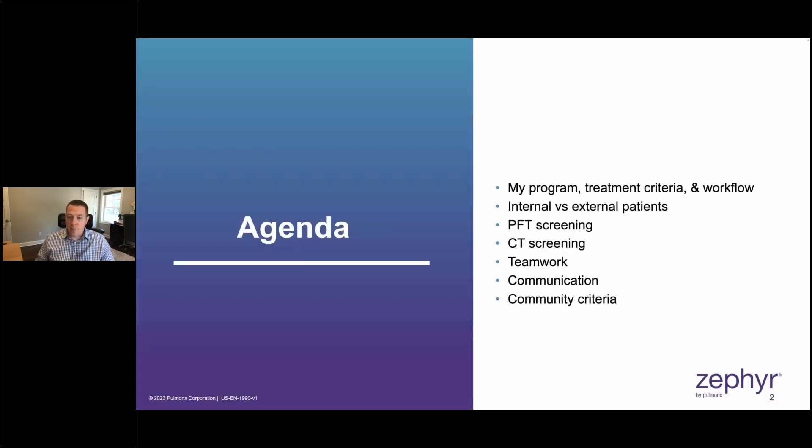Here's the agenda for our discussion. First, I'll be reviewing my program, talking about my treatment criteria and the workflow that I use. Then I'll be talking about how we divide internal versus external patients, followed by PFT screening and CT screening, and then emphasizing how important teamwork, communication, and having defined community criteria are.